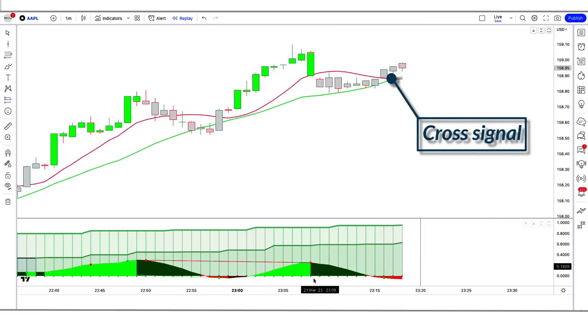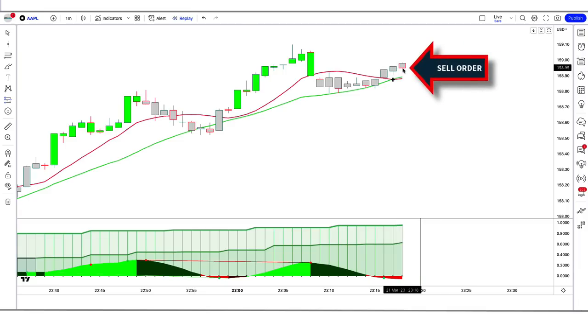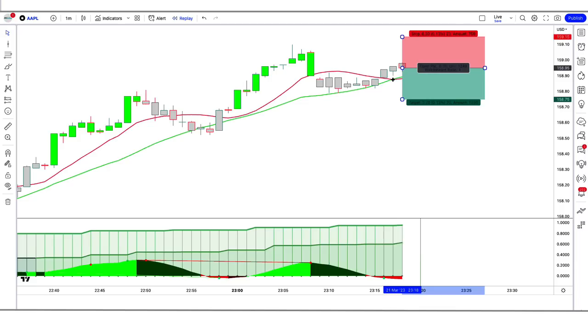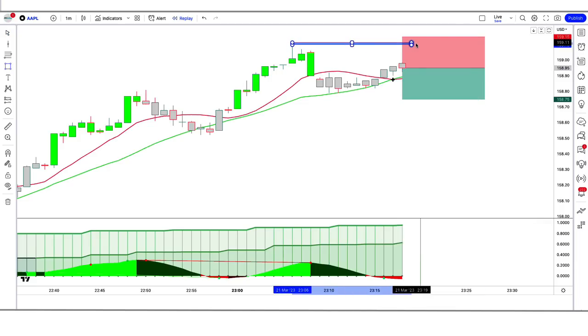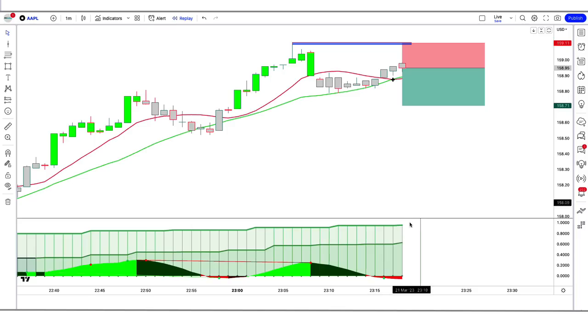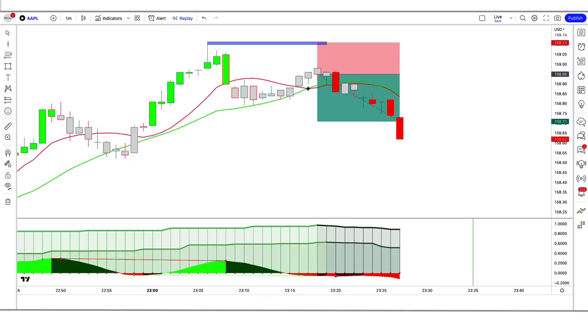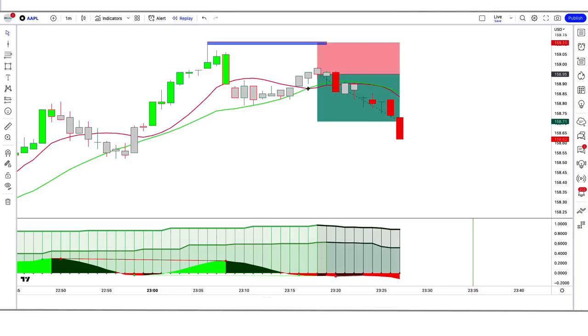In the first trade example, the Jupiter indicator gives a cross signal, the Squeeze Momentum indicator momentum length is red below the zero line, and the market makes a bearish candle for confirmation. All conditions are fulfilled, so we place a sell order. Stop loss is at the high of the previous candle, risk-to-reward 1:1.5. The trade runs in profit — we have won the trade.